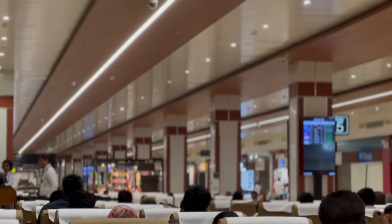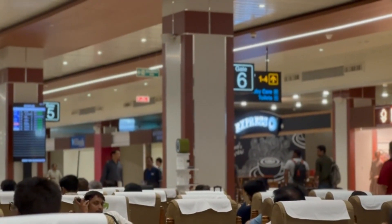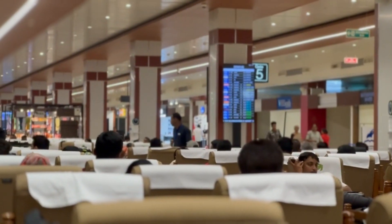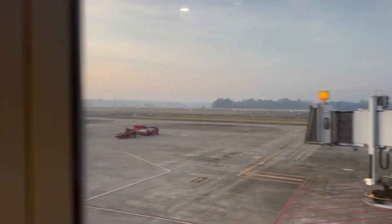The waiting areas are located after security and are equipped with comfortable seating arrangements, including couches, lounge chairs, and benches. There are also charging ports available at several points, allowing passengers to charge their devices while they wait. The airport has a well-designed and organized system for boarding, ensuring a smooth and efficient process for passengers.